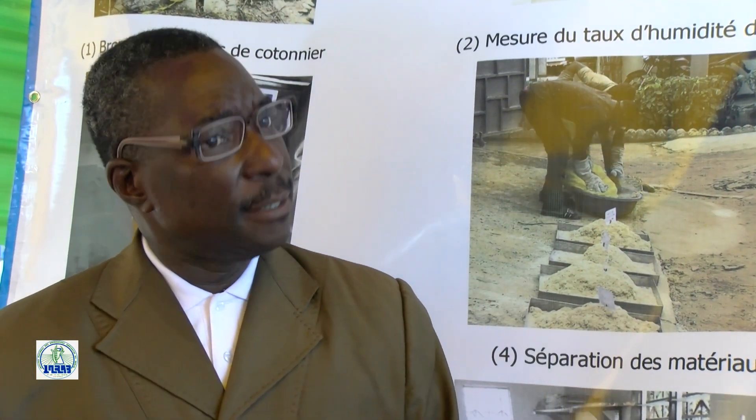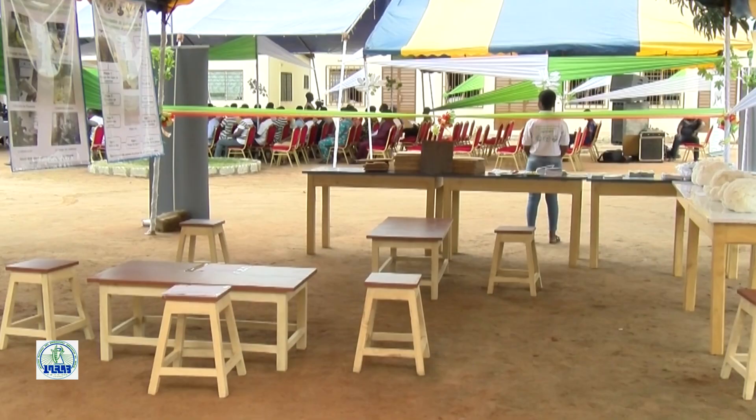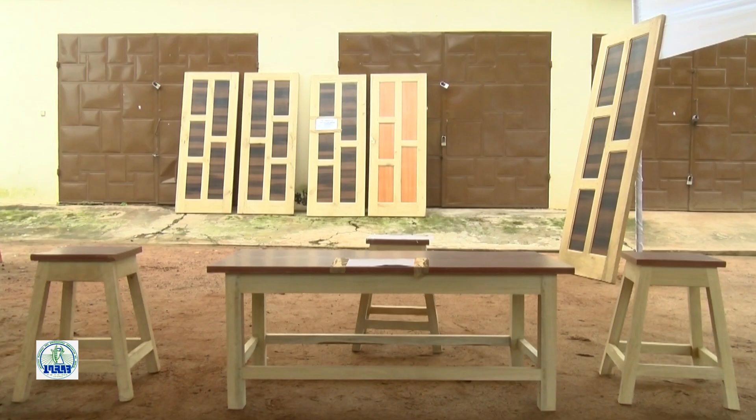Premièrement, nous sommes partis en Inde pour aller voir la technologie là-bas, parce que ça existe déjà. On a vu la manière dont ces gens utilisent les tiges de coton pour réaliser des meubles. C'est comme ça qu'on a commencé les essais. J'ai vu qu'on peut faire beaucoup de choses avec. Et je suis très content que dans notre pays, nous ayons commencé à réaliser des choses pareilles.